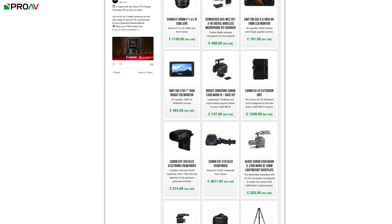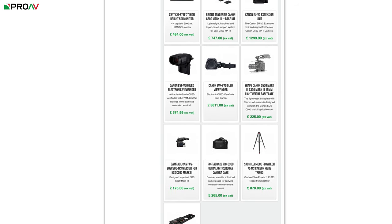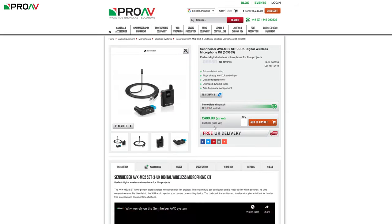There's simple things like media and batteries, but there's also Flowtech tripods, on-camera monitors, lenses. The choice is yours.